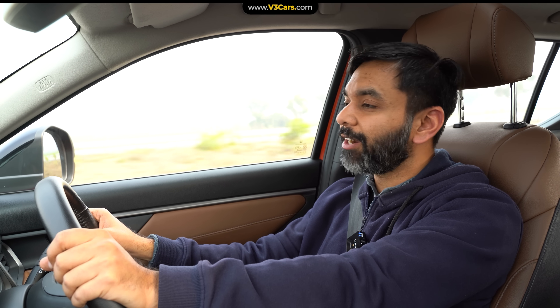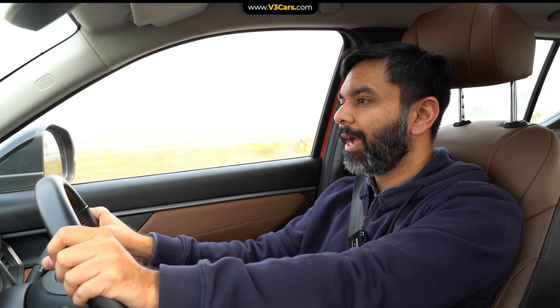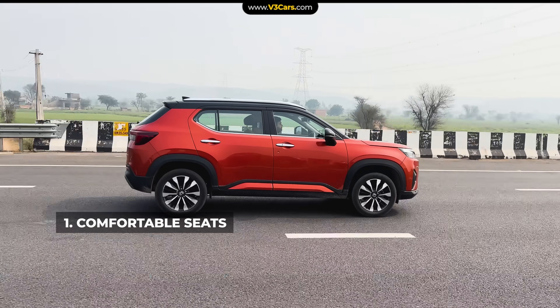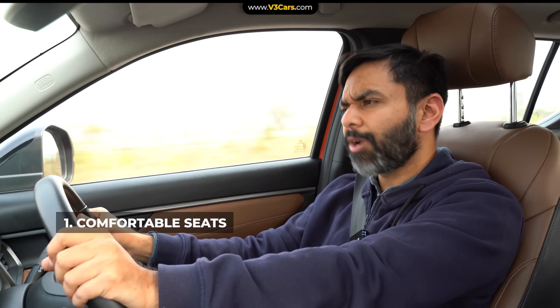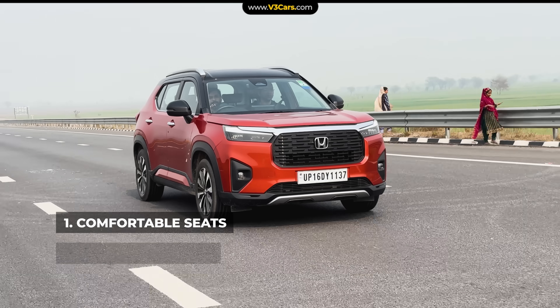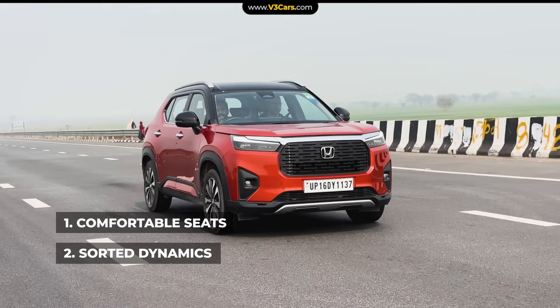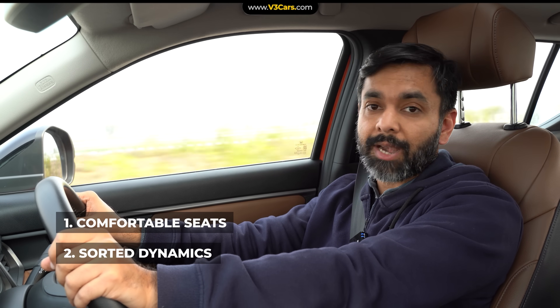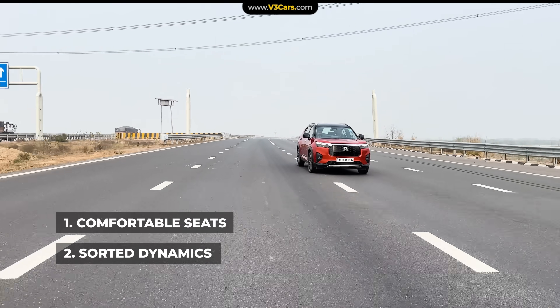On the Elevate's long drive, we realized two things that stand out. One is comfort — its seats are comfortable and the suspension is really well-tuned, so the ride in general is very comfortable. The second thing is dynamics — it maintains excellent cabin stability and composure at high speeds, which makes lane changes very easy.